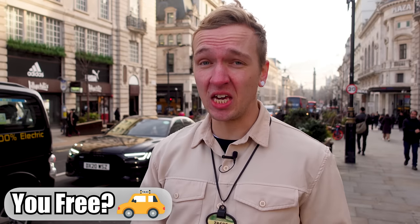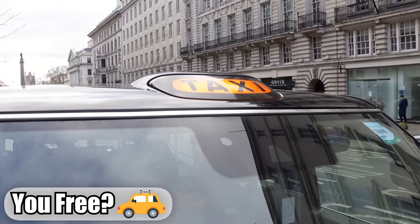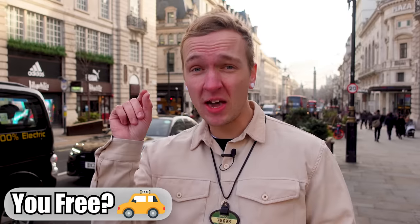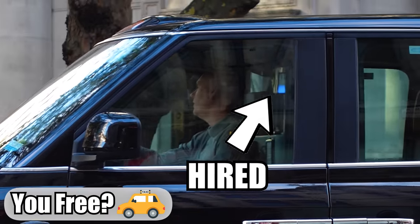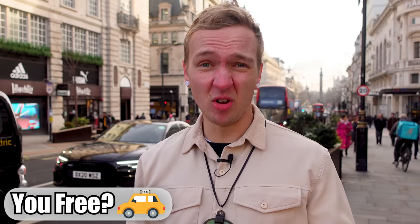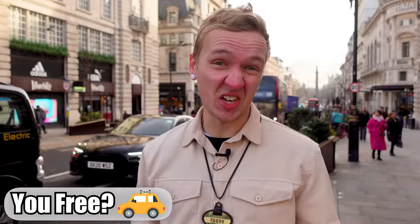Before we can actually hail a cab, we need to know what we're looking for. The most obvious and universal signifier if a London taxi is free is that the hire light on the very top of the taxi will be illuminated — that means they are available. That is your light to freedom. You can also see it by the little light on the side. Generally, light on: hail it down. Light off: it's taken.